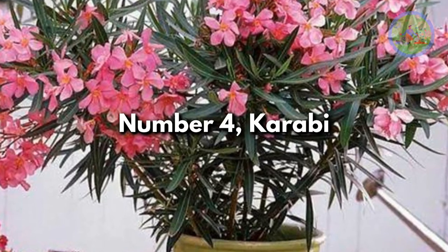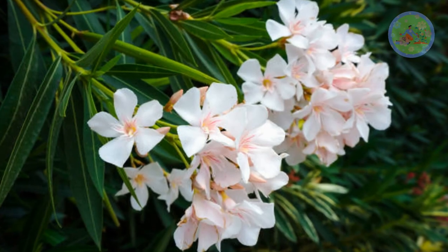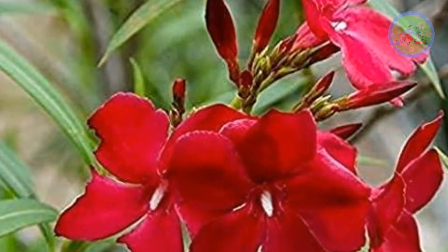Number 4: Karobi — Nerium Oleander or Karobi. Flowers grow in clusters at each branch. They are white, light yellow, pink, and red — five-lobed, sweet-scented, often but not always fragrant flowers.